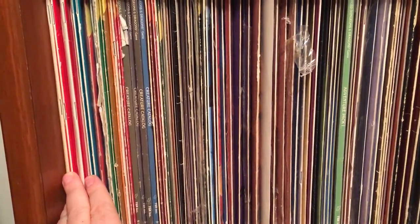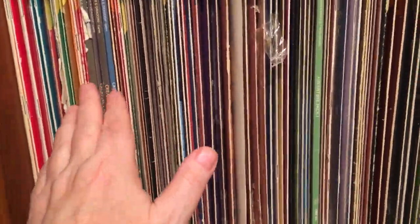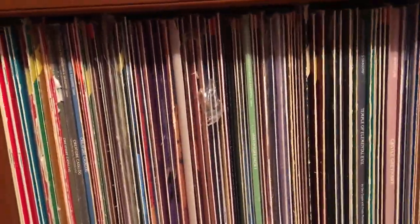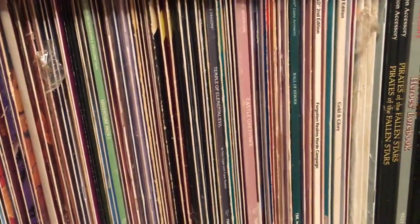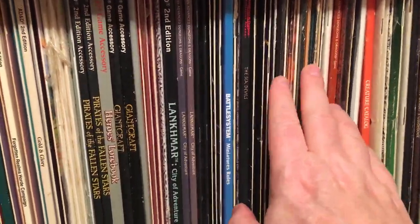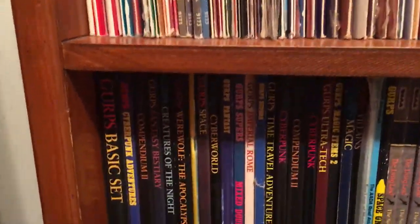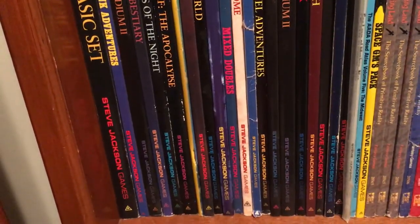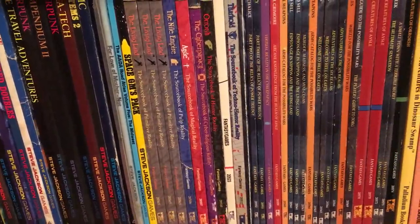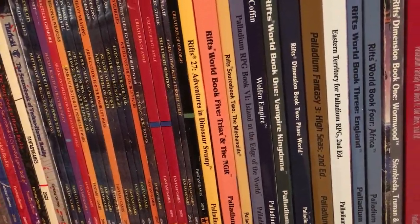Down here there are some boxed set modules and source books, then actual D&D modules all through here, and some screens. Here would be GURPS, going into TORG, and then RIFTS and Palladium.